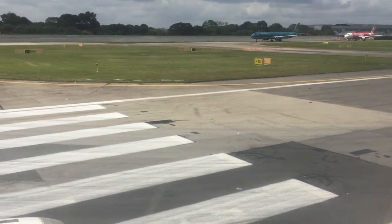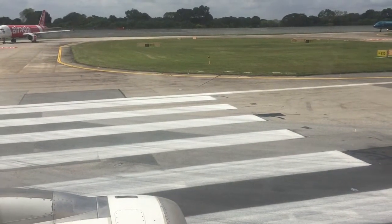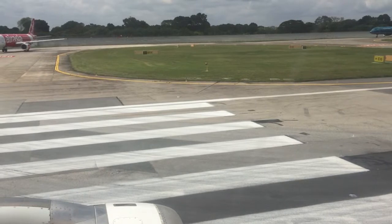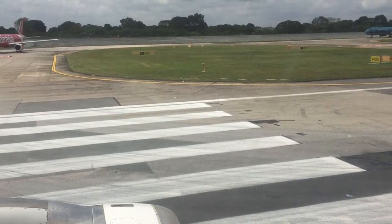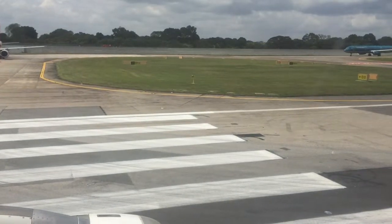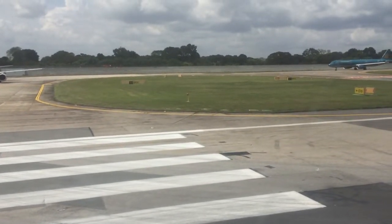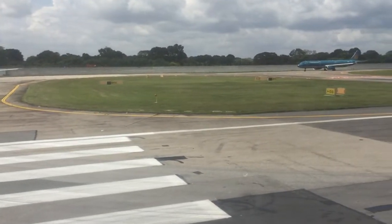We are in the AirAsia queue. Our journey is around 1 hour 35 minutes. The weather is pleasant here and pleasant over there as well, as per the weather records. We enjoyed Singapore and now we hope to have a safe flight to Vietnam.